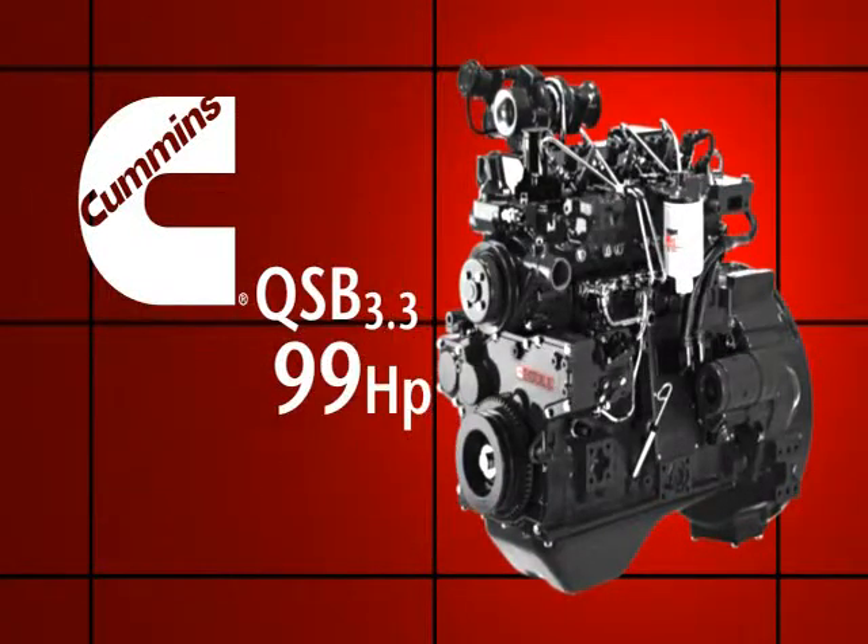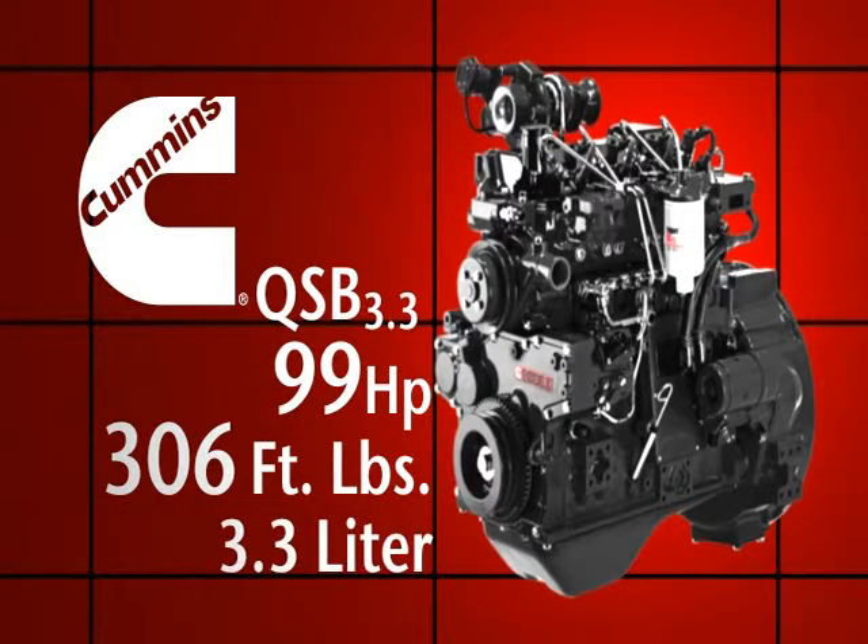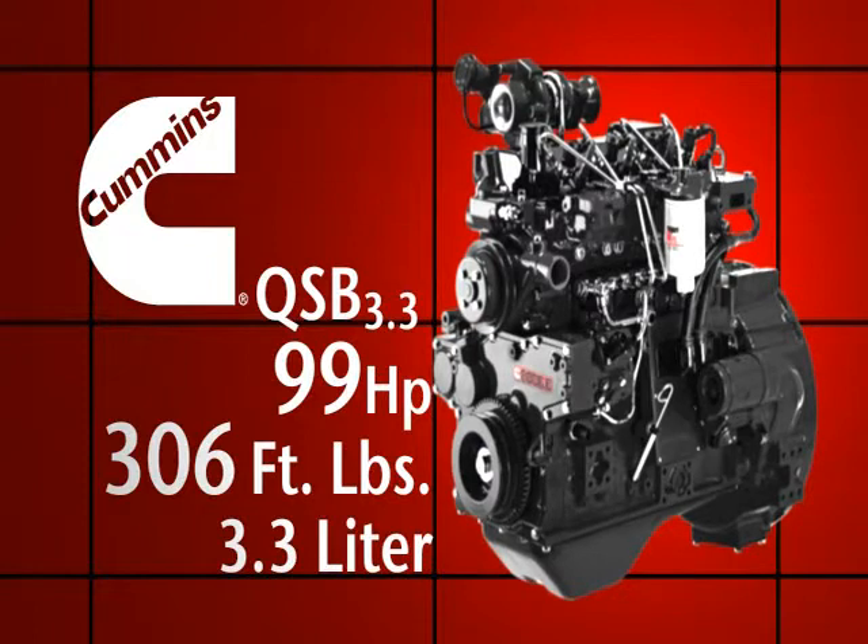Rated at 99 horsepower with 306 foot-pounds of torque, this 3.3 liter engine equals 4 to 4.5 liter engines in output, but with an installation weight and space that's 30% less.